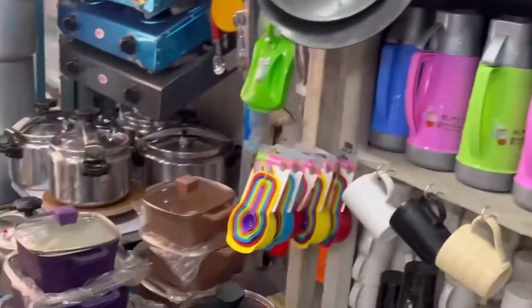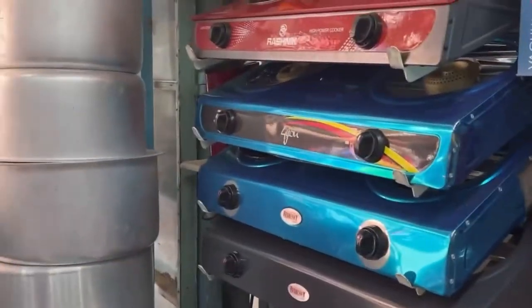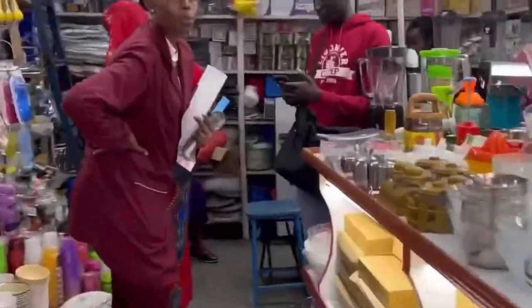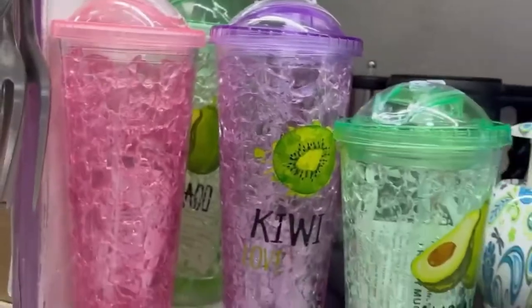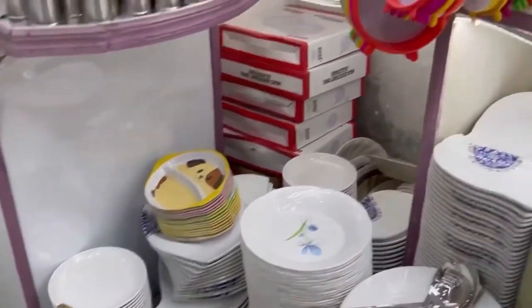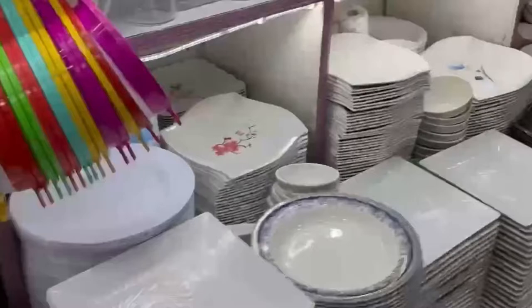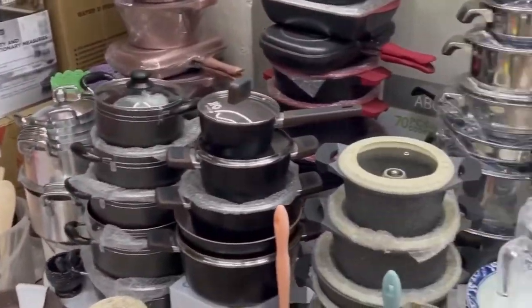It's day three of our shopping haul and we are at Kam Kunji. Today we want to get utensils, sufurias and cutlery — just to make sure we have everything ready for our guests when we set up the house. The reason I love Kam Kunji is that you're going to get variety — everything you need is there, you just go shop after shop and get the best bargain. We've managed to buy everything we needed and we're just getting everything packed and ready to go home.